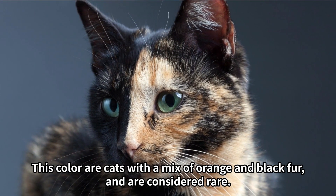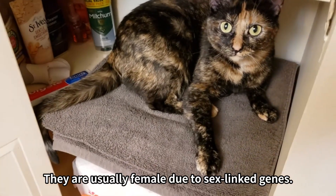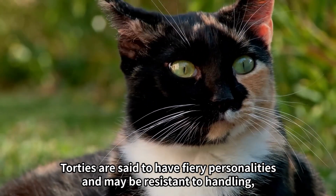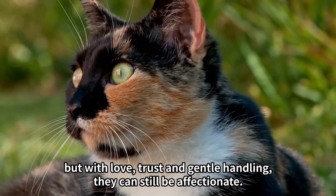Number five: Tortoiseshell. These cats have a mix of orange and black fur and are considered rare. They are usually female due to sex-linked genes. Torties are said to have fiery personalities and may be resistive to handling, but with love, trust, and gentle handling, they can still be affectionate.